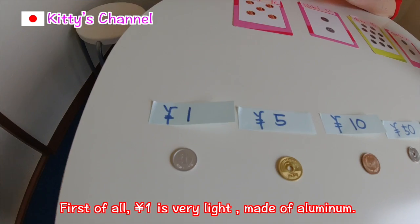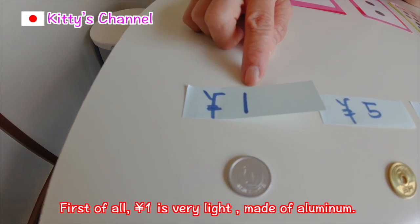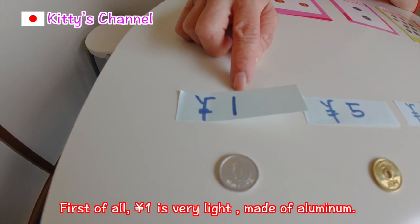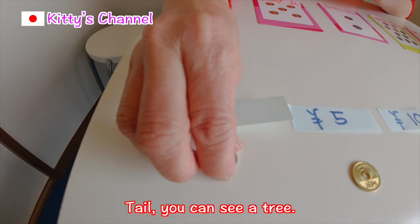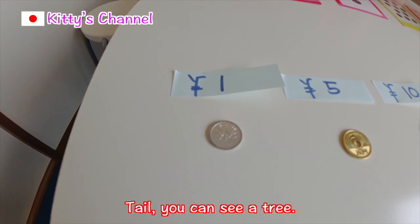First of all, one yen. This is very light, made of aluminum. On the head side you can see a tree.